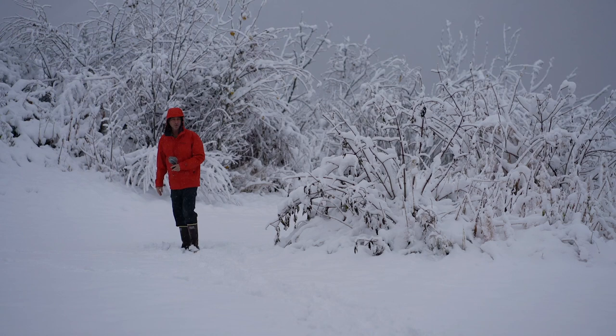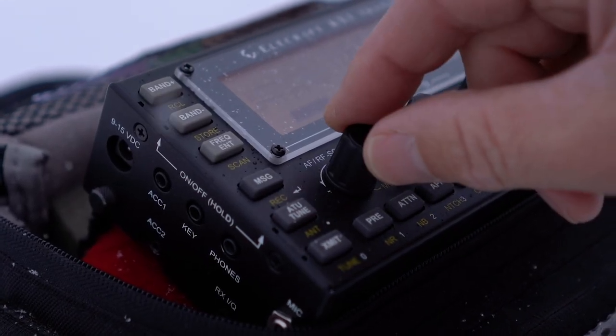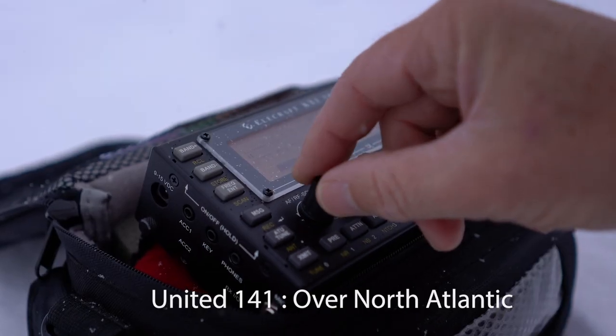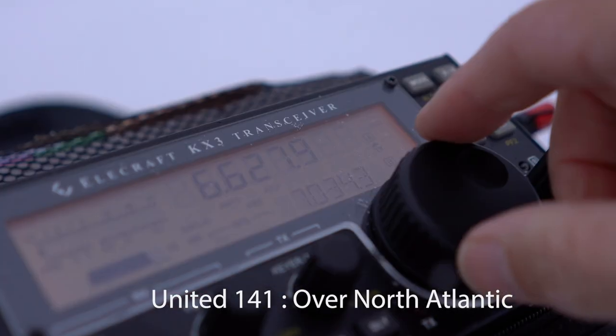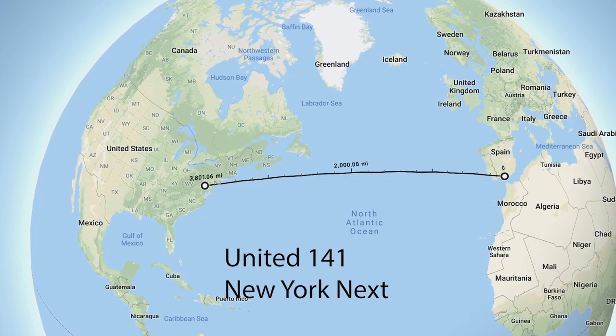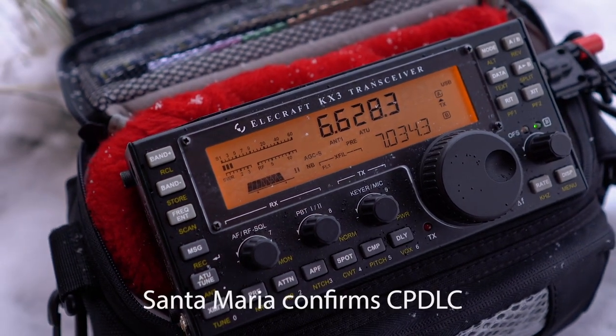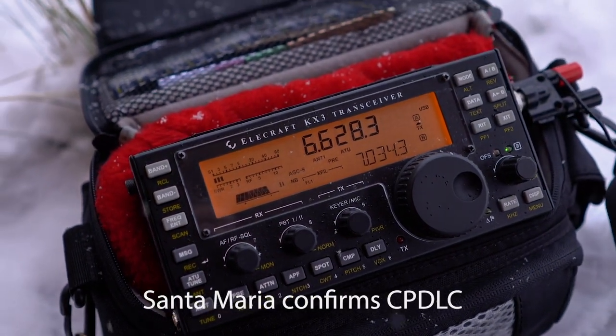We'll go into how antenna orientation works. And here we go — I can already pick up some traffic. I can hear: "141 Delta CPVLC" — looks like we're going to get some good reception.